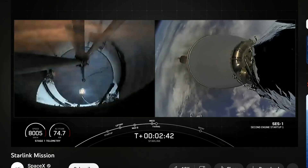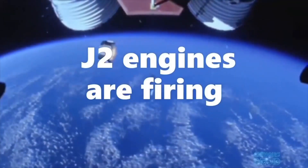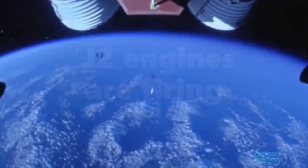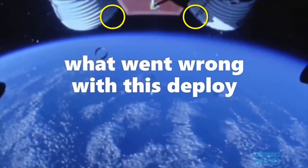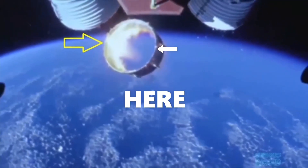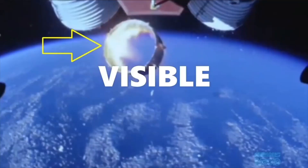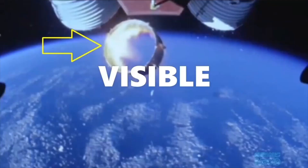SpaceX naturally inherited all of NASA's nonsense. This is of course what a monkey expects to see: the J2 engines seen in the top of the frame are firing, although the hot exhaust plume is invisible in the vacuum of space, but its effects can be seen on the interstage section as it falls away — firing because a big monkey is saying so.